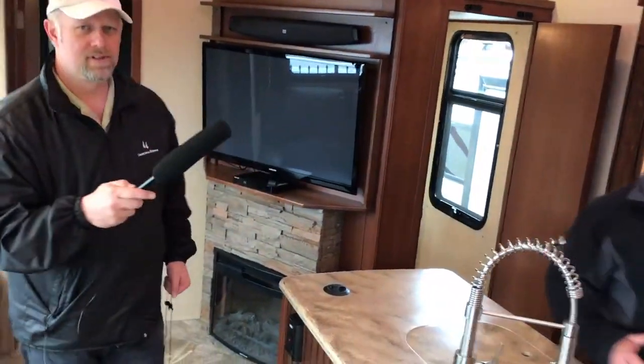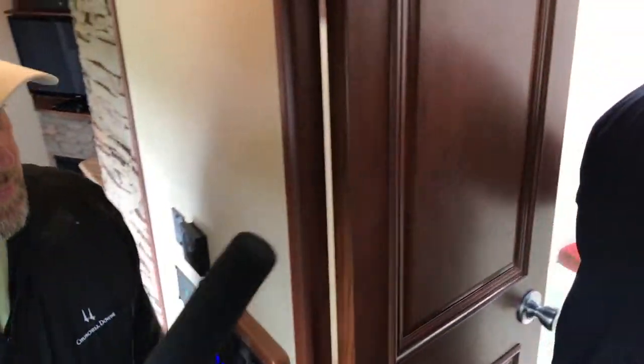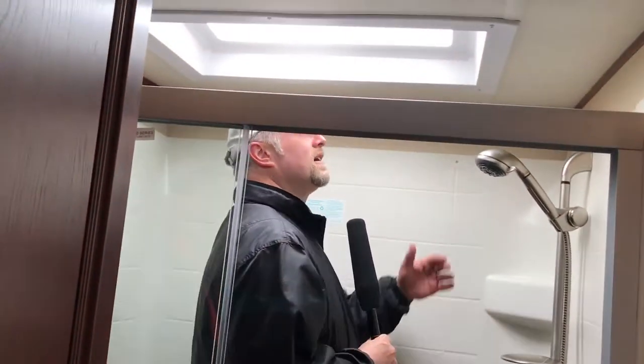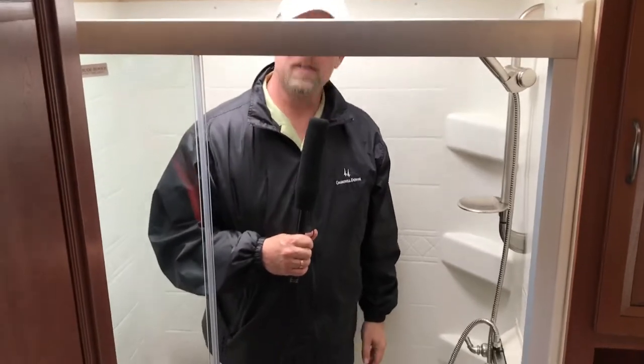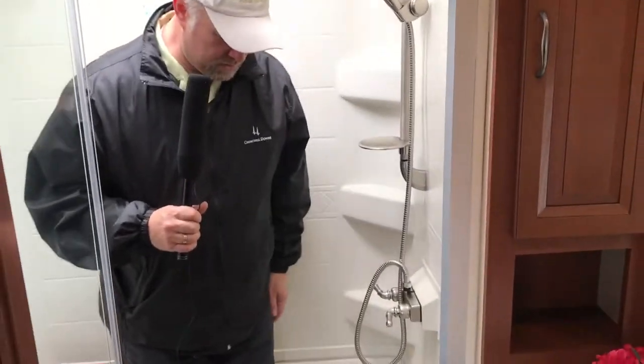Let's take a look at the master bathroom. You guys have got to check this out — everybody can be happy in here. Marcus is a little over six feet tall and can stand up straight and take a shower. At 6'1" there's still about six to eight inches of headroom. It's well lit, solid, and really nice.